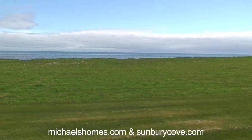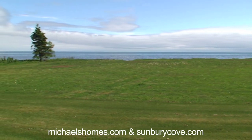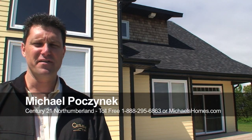As we pan over to the west, we follow the shoreline and the beach is marvelous — a beautiful sandy beach with about a two-foot drop from the grass down to the beach. More information, pictures, and videos can be found at sunburycove.com.